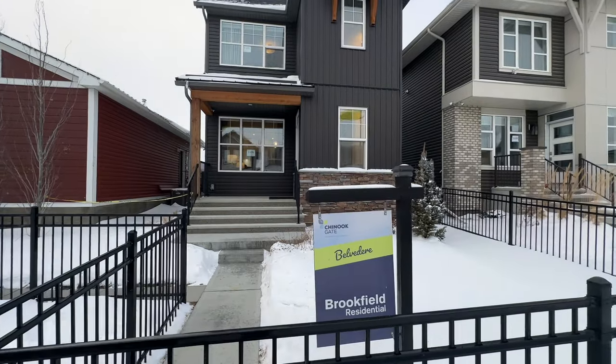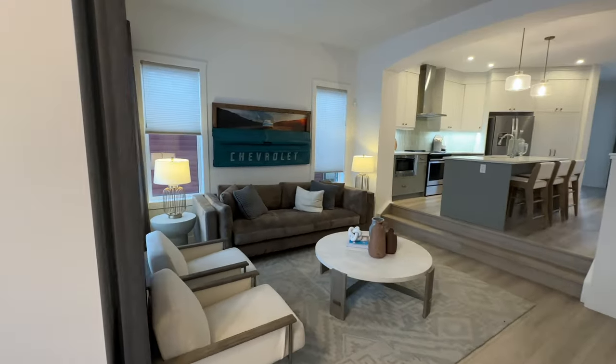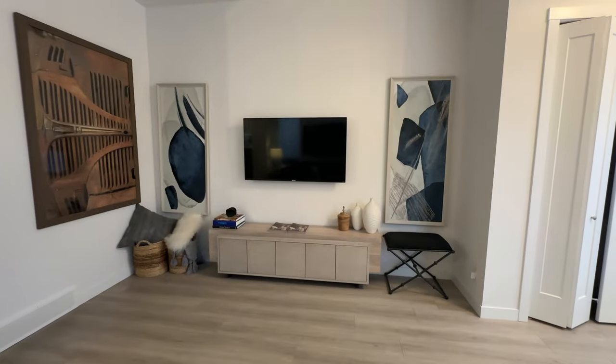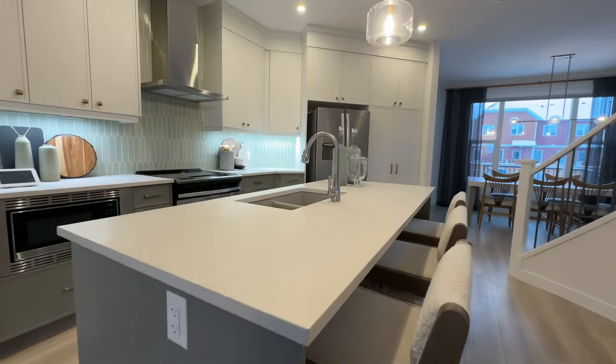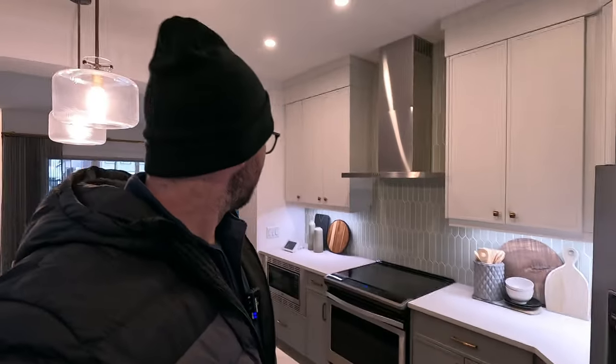Now we're going to be going into the lane home. This one is called the Belvedere and it's by Brookfield. It's nice and big and open in here — must be a little bit wider than a lot of the lane homes we typically tour in Calgary. There's a little step up to the kitchen, and as you come up you've got a big island. I'm liking the colors — a nice light green going on.